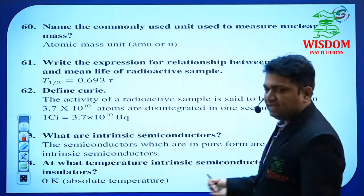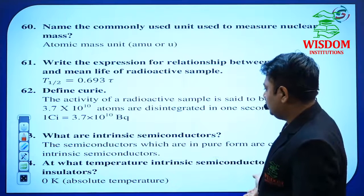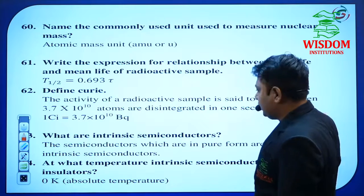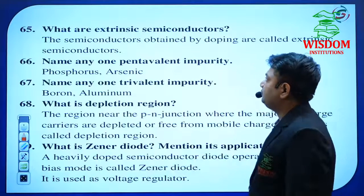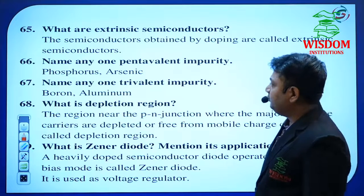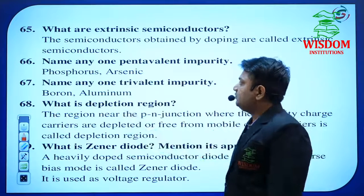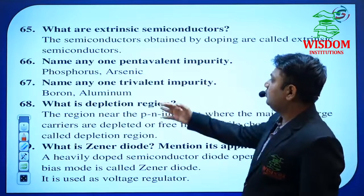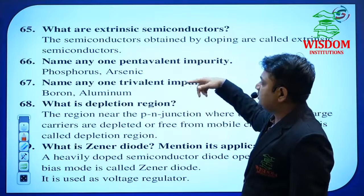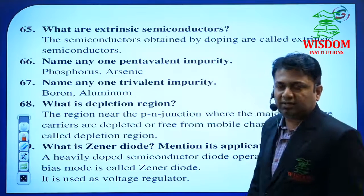What are intrinsic semiconductors and extrinsic semiconductors? Give examples for these two and the difference between them. What temperature does an extrinsic semiconductor behave like an insulator? What are extrinsic semiconductors? Name any pentavalent impurity — keep in mind phosphorus and arsenic. Name any one trivalent impurity and pentavalent impurity. These two are very important questions. What is the depletion region? What is a Zener diode?